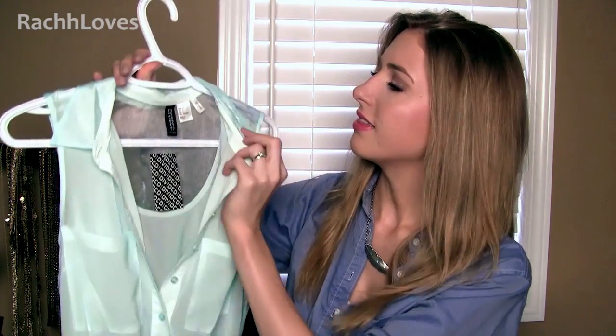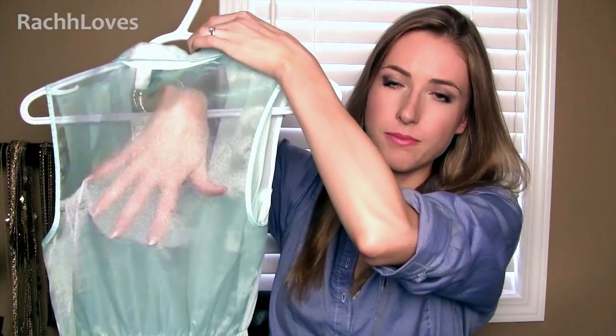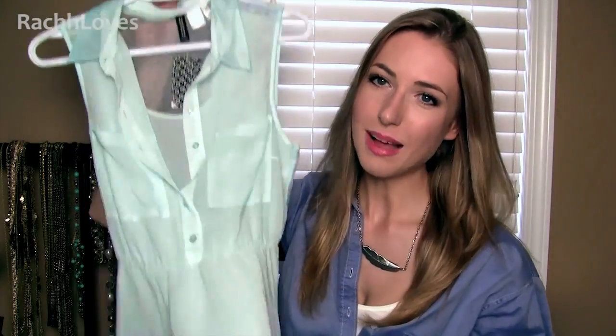I went to H&M and picked out this dress. Lauren loves this dress too. It's one of those shirt dresses in a super bright pastel blue. The material on the collar and back is almost see-through with a shimmer undertone, and the back is completely see-through, so I'll have to wear a nude cami or a stick-on bra with it. But it's so pretty, flowy, summery, and cute.